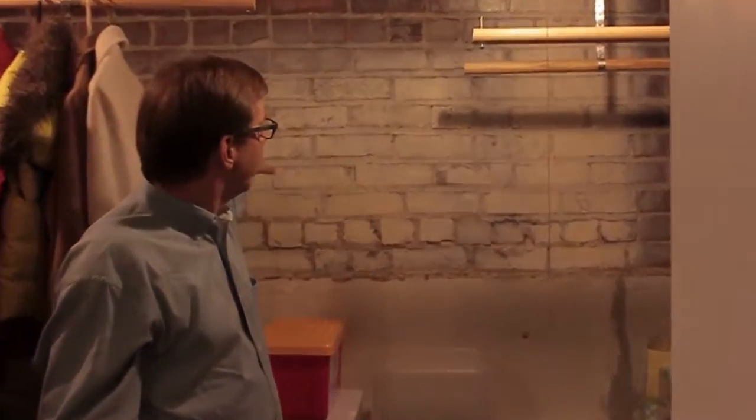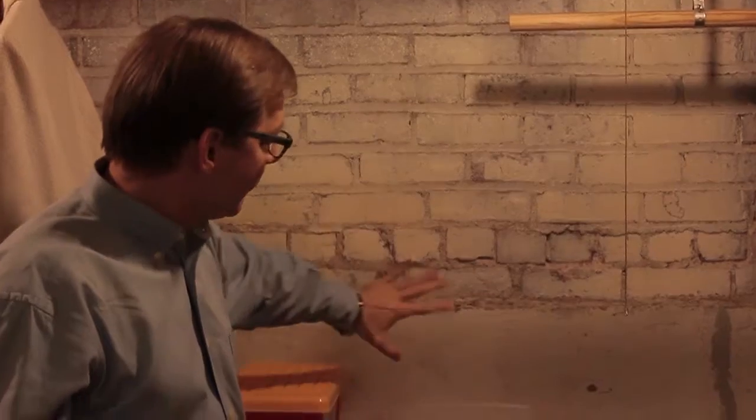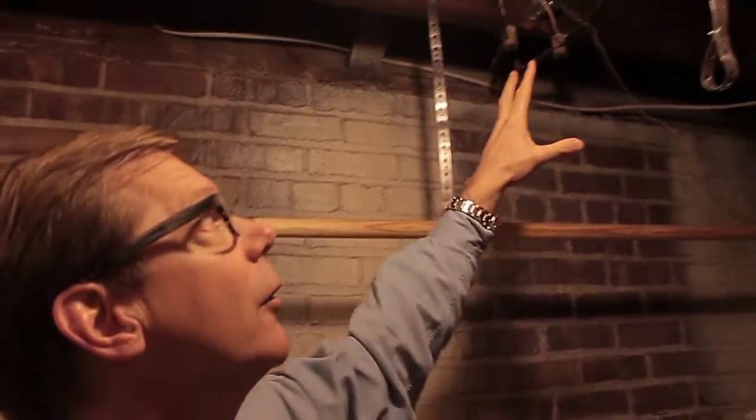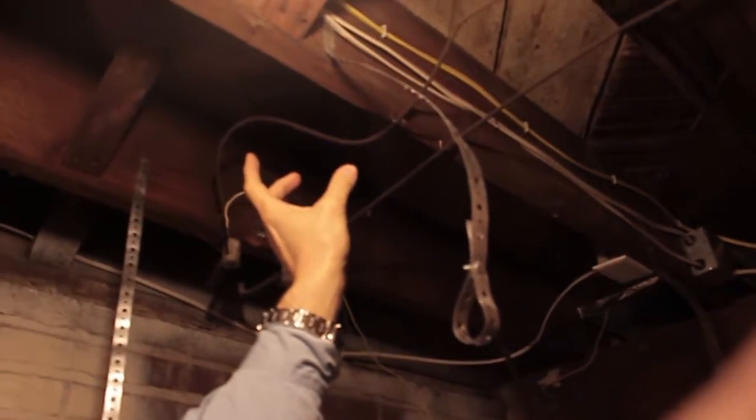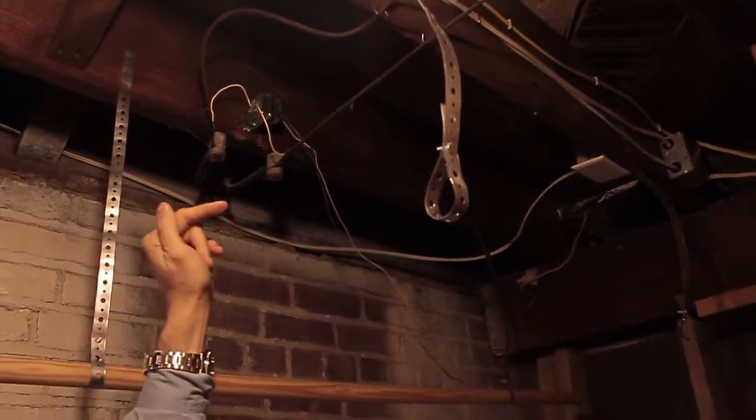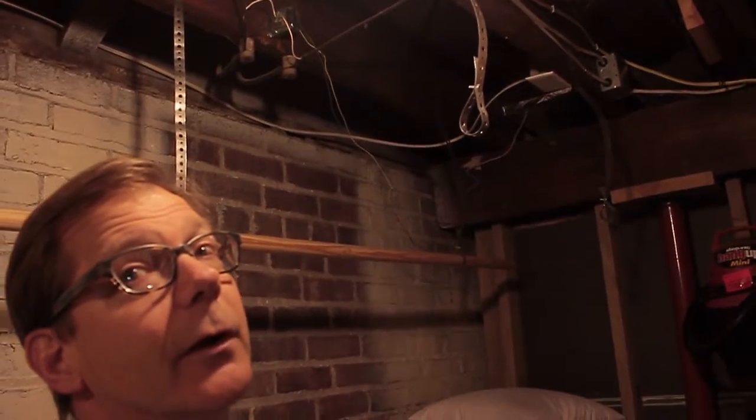We've come into the basement of 742 Indiana to show you the structural integrity of the foundation. Here you can see the brickwork, the evenness of the tuck pointing, the solid concrete, and even the concrete floor, which doesn't have any cracks in it. This is where the knob and tube wiring existed and where it's been replaced with a new junction box and new wiring. You can also see the dimensional lumber and the cross planks for the subflooring, which are 1x6 boards, tongue and groove — that makes for a very solid floor.